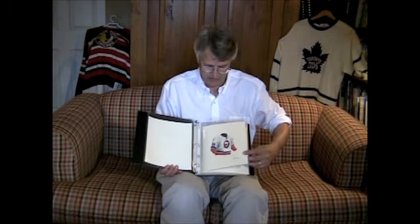Everything I'm describing in this video can be seen at our website devoted to the sale of this artwork, and that is HeritageSportsArt.com. Now let's focus on the Islanders — you've been very patient. We've got 14 pieces of artwork, and only 14 pieces, that show the evolution of the team's uniform.